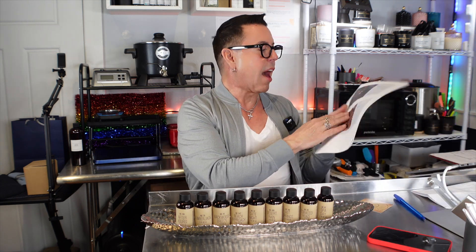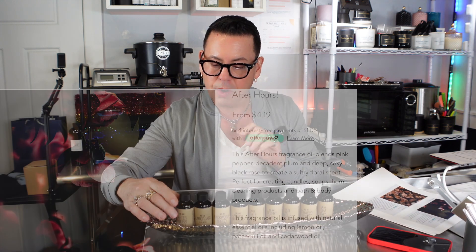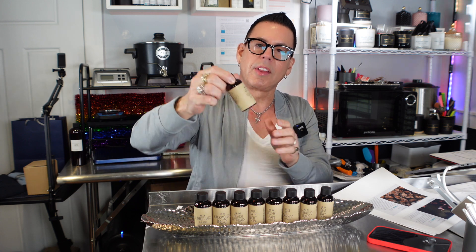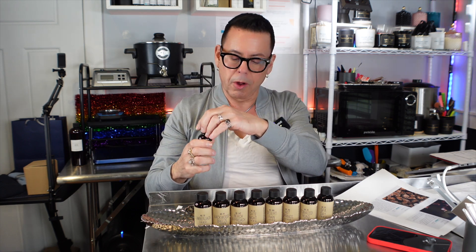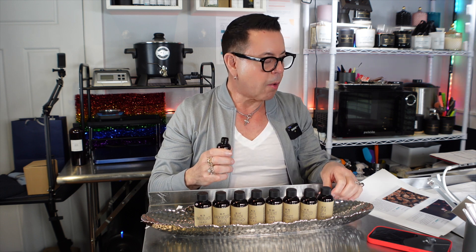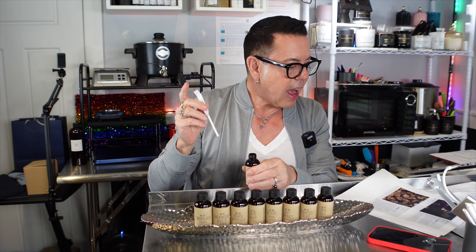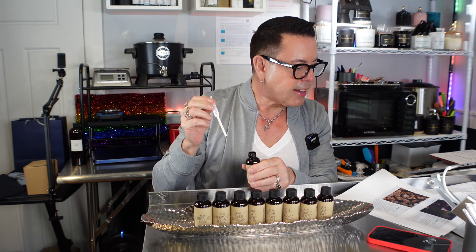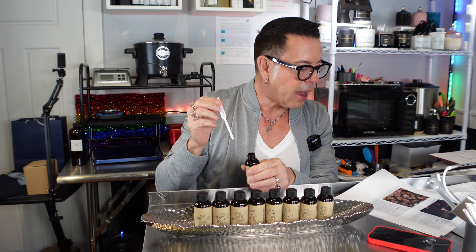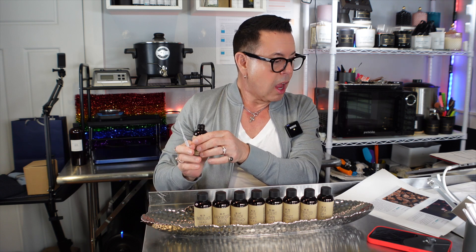The first fragrance oil is called After Hours. I have not smelled this yet — I just made some fragrance tips. This After Hours fragrance oil blends pink pepper, decadent plum, and deep sexy black rose to create a salty floral scent. I can smell it from here — it's beautiful. Perfect for creating candles, soaps, home cleaning products, and bath and body products.